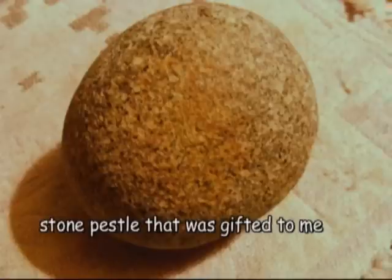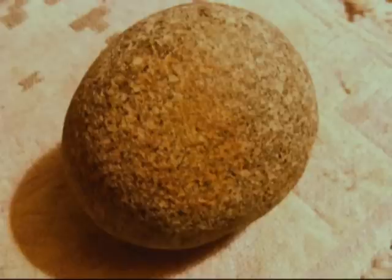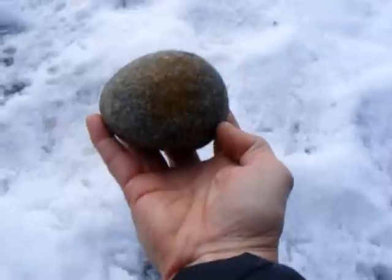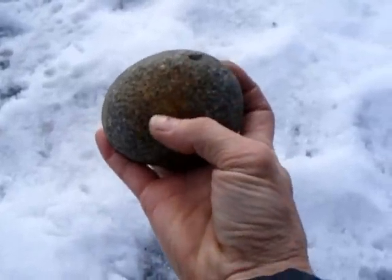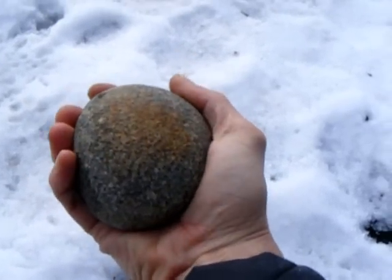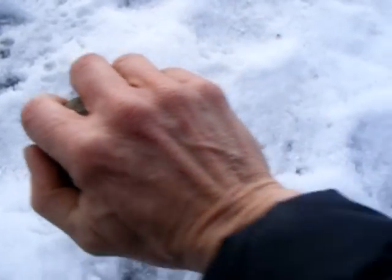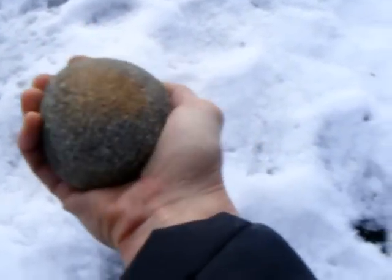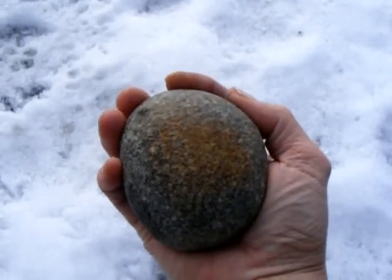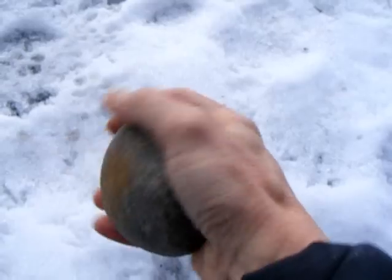I'd like to talk a little bit about the stone pestle that was gifted to me. This pestle was gifted to me by somebody that lives on the property, and I graciously accepted - it was an amazing gift. This is the only artifact that I have kept that was found on this property. Here's the cool thing about this stone: as you can see, right in here there's still some of the red cinder rock, because it would be held and used like this in a bowl. But if you look carefully, there are actually ridges right here where my fingers fit - my fingers fit perfectly.